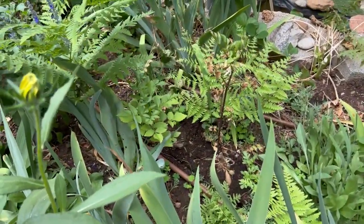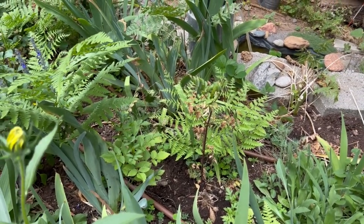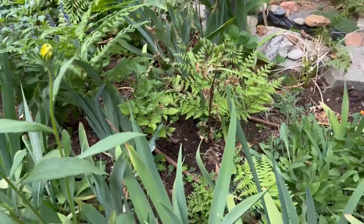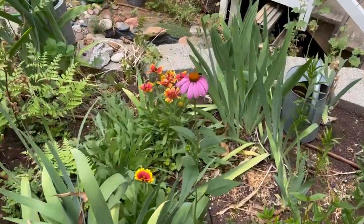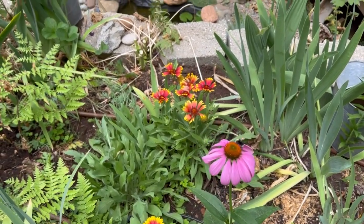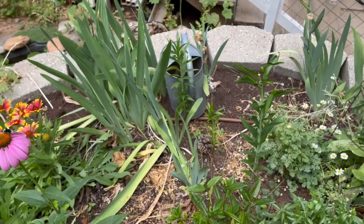There's a volunteer rudbeckia here, and I had some Thalias in a little tray that I plopped down in the soil. One is not going to do much — I could cut it back and see if it recovers, but the other one looks like it's doing okay if the gophers leave it alone. I was in a hurry to put it in the ground so it's not protected. Another echinacea volunteer, some galardias — the galardias do well.